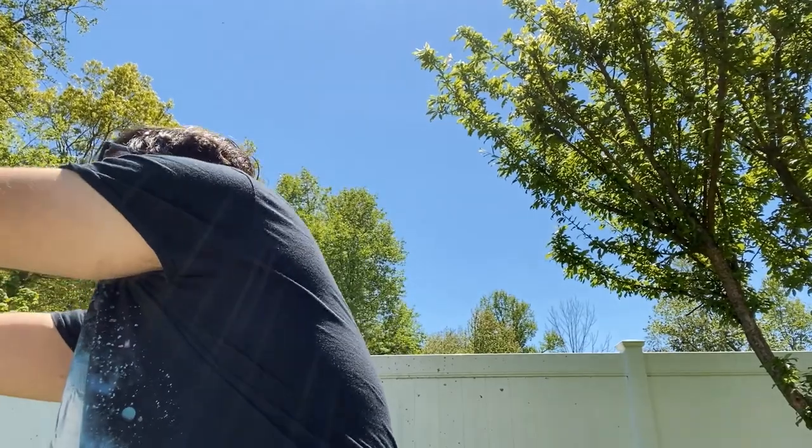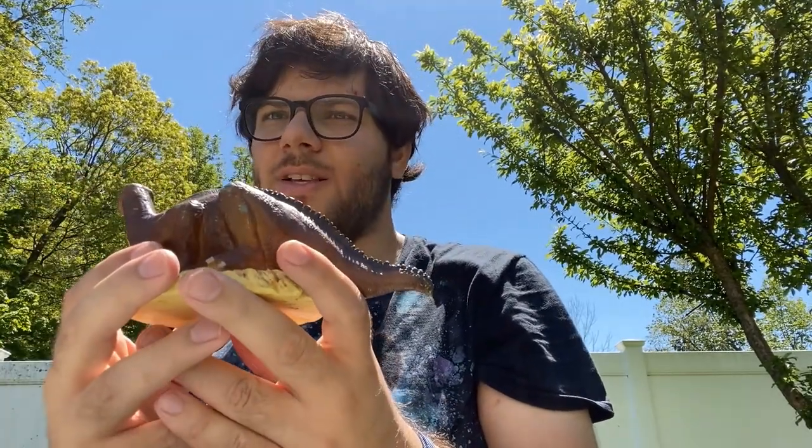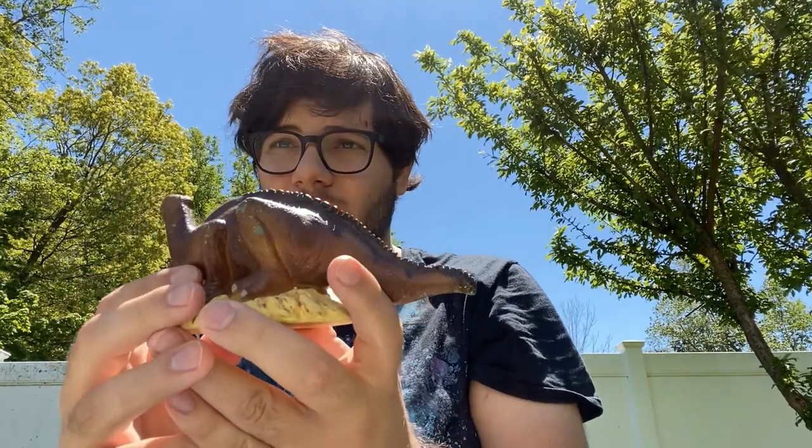In all seriousness, this Maiasaura is a really cool model. I like the retro feel of it. I know a lot of people go for more accurate depictions of Maiasaura when buying dinosaurs, but there's some charm about these old Carnegies that have made me collect them for so long. A more accurate depiction of the Maiasaura came in 1996.